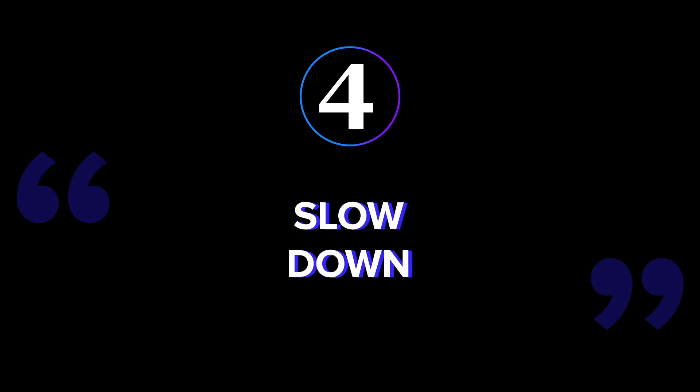Number four: slow down. This is another piece of advice that goes against the whole act natural thing. And that's because most people, myself included, tend to talk too fast on camera. Make a mental note to slow it down.